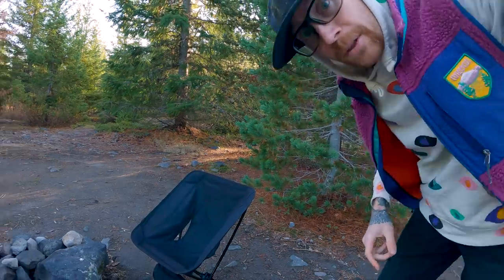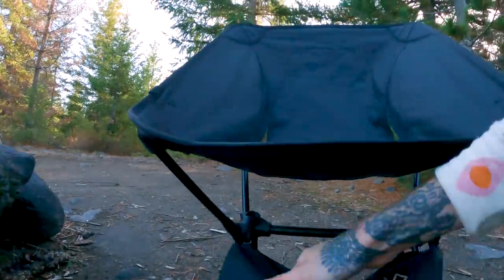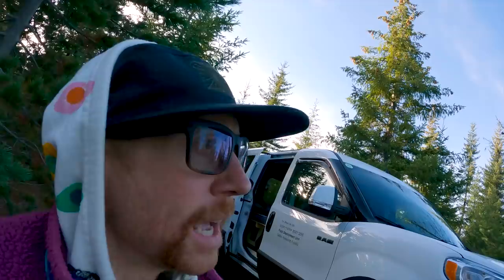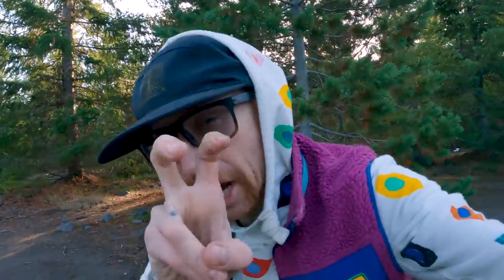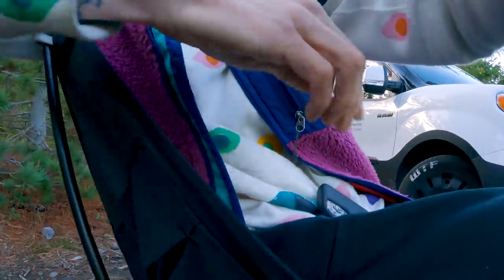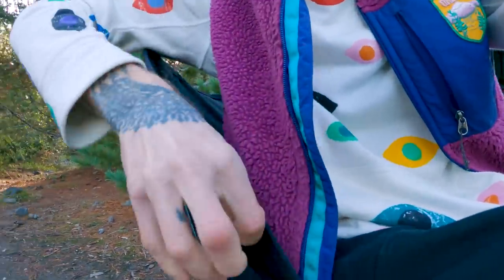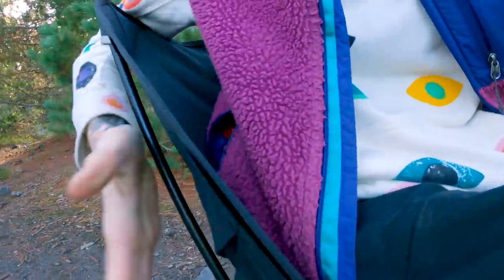Hey, funny little pro tip on the Helinox: the bag that it comes in — if you stow it on the poles, it's just a place for it to live all the time; you don't have to have an extra bag floating around. I did not come up with that, I just read the instructions. Good looking out, Helinox. Another cool thing about this model — the tactical model — it actually has pockets on the side for your phone, which I find very helpful. Not all Helinox chairs have this, but this one does on both sides.